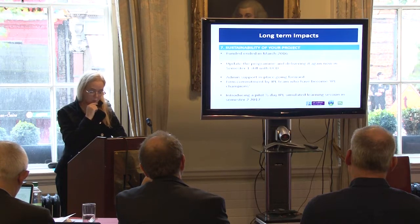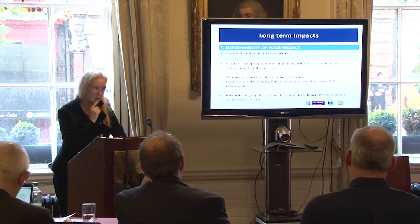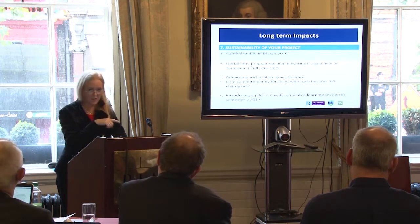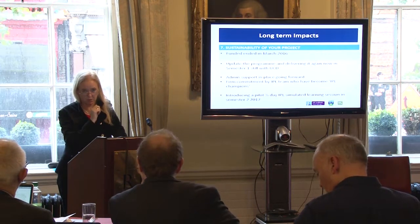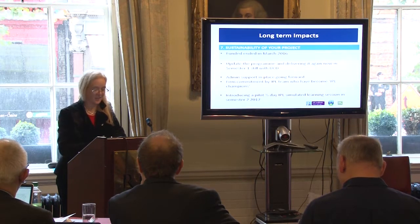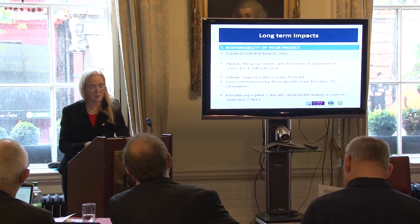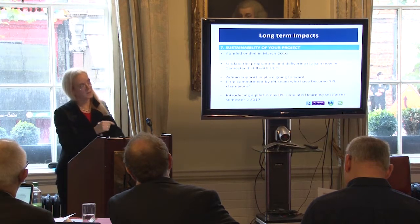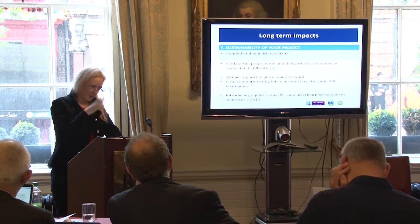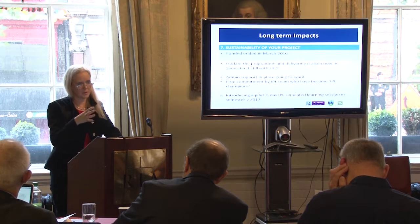Administrative support is in place and will continue going forward. There's a firm commitment by the IPL team, who have become real IPL champions — they've gone out and sold IPL. Initially they felt they'd been assigned to a committee, but now they can see that students really like it, and that's what sold it. We're also introducing a pilot half-day IPL simulated learning session in semester two in May, with about 12 students, and we're going to video them.